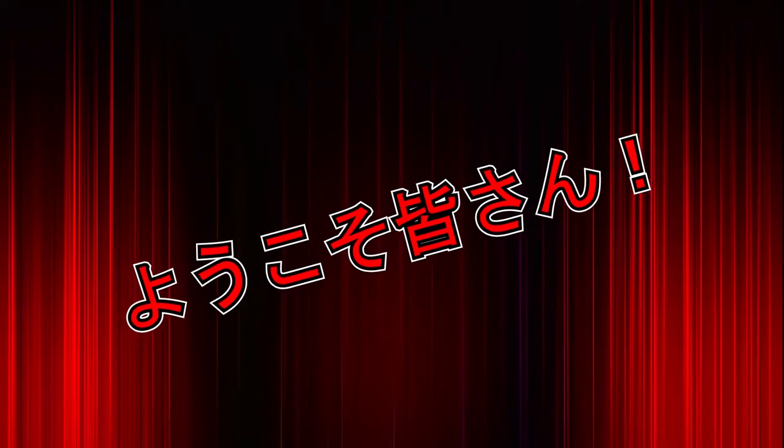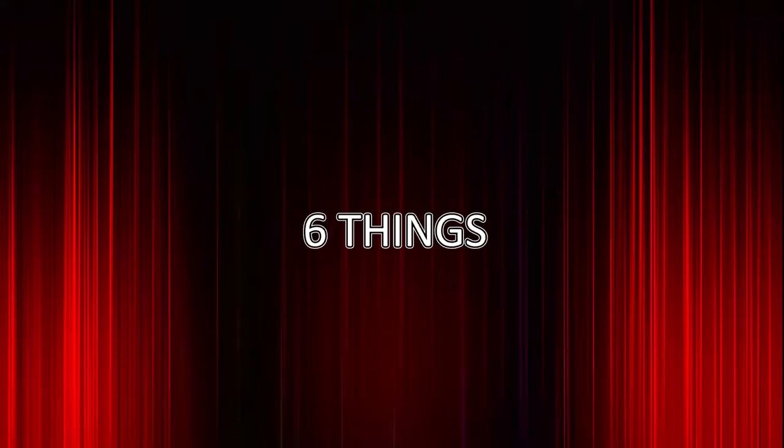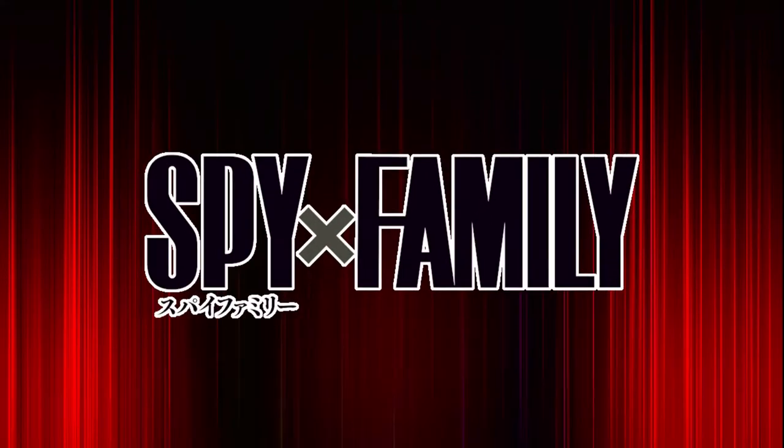Hello everyone, I'm Tokimadoshi and in this video I'm gonna show you six things that you might have missed in the anime adaptation of Spy x Family. Enjoy.